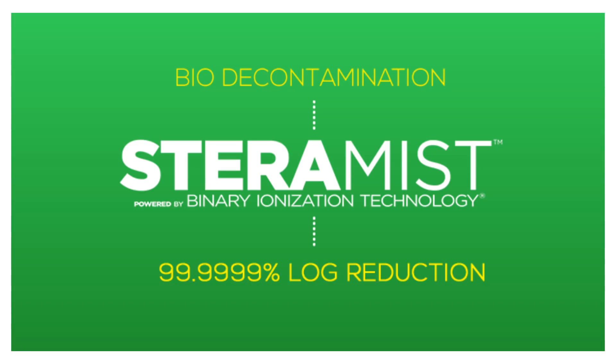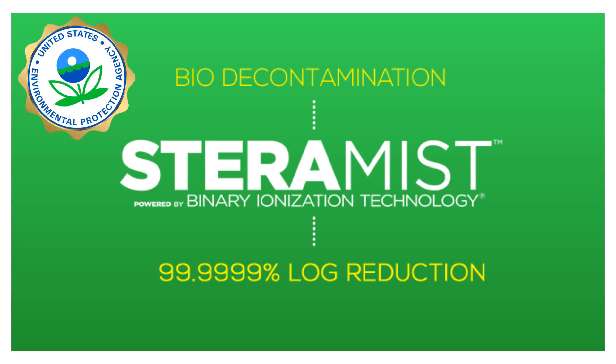Best of all, BIT has an EPA log claim of reducing log rates on pathogens like C. diff by 99.9999% — or by a 6-log — and is EPA registered against multitudes of other bacteria, spores of two to four microns, viruses, and particles.